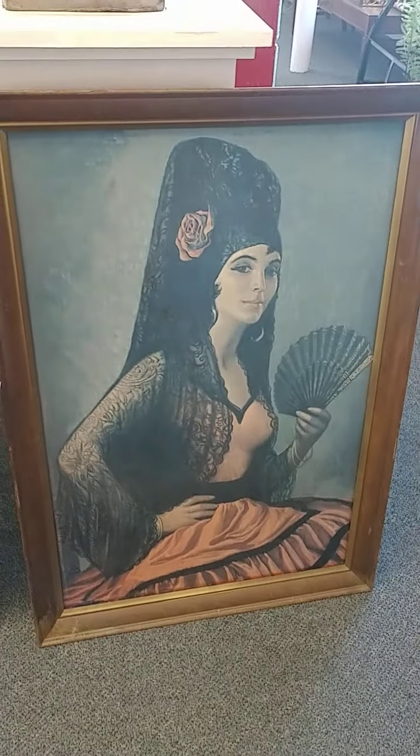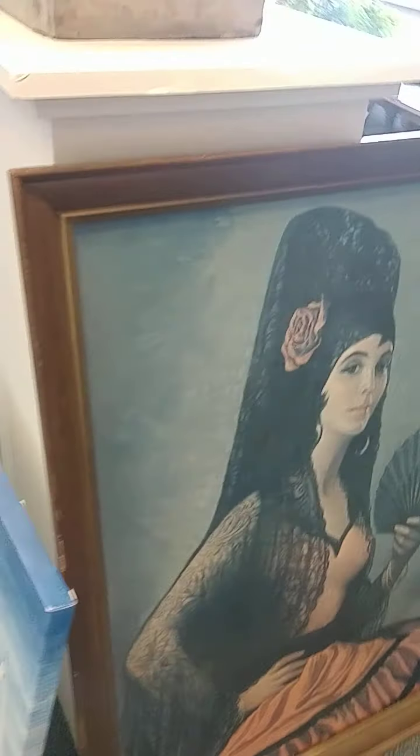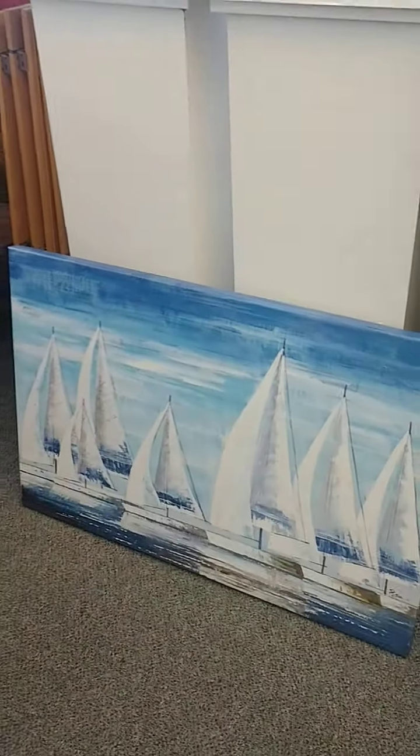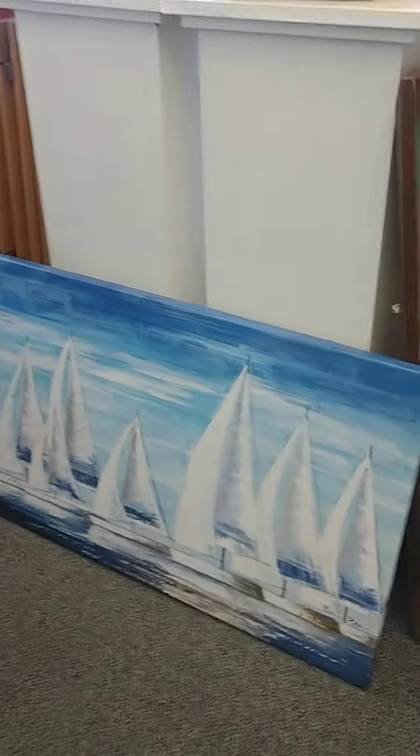We've got this cool picture here. I've been trying to do some research on this picture but I can't find anything. And we've got this cool cell vault one too. That picture is like $10 I believe — it's a nice canvas style picture.